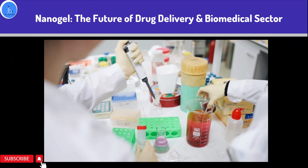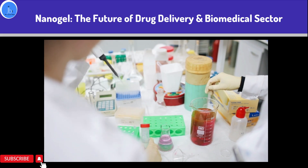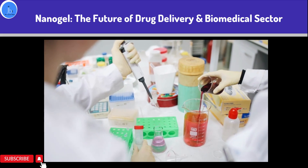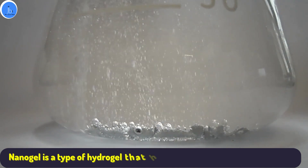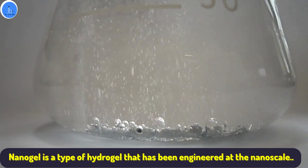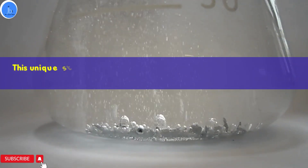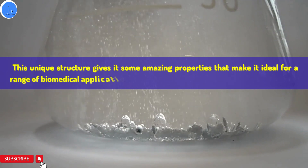Hello and welcome back to my channel. Today we are going to talk about an exciting topic that has vast potential scope in the biomedical field. In this session we will be discussing nanogel. Nanogel is a type of hydrogel that has been engineered at the nanoscale level. This unique structure gives it some amazing properties that make it ideal for a range of biomedical applications.